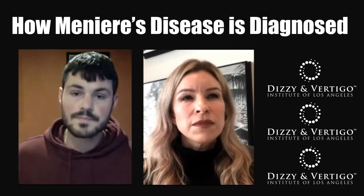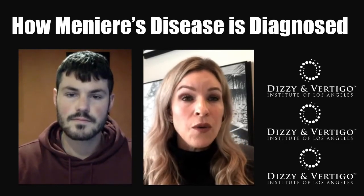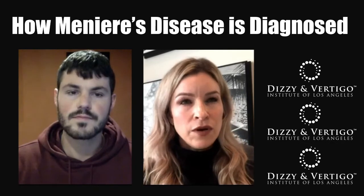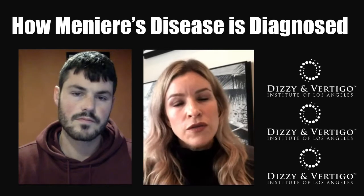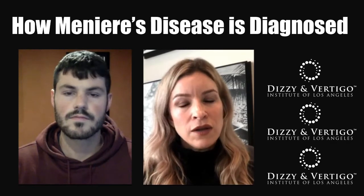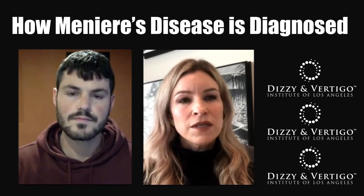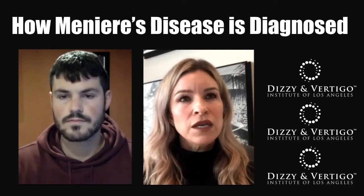Understanding what a diagnosis of Meniere's disease really requires is key. The patient has to have two episodes of vertigo, and the vertigo typically lasts about 20 minutes but no longer than 12 hours — so it's not going to last for days at a time. There also has to be a verified hearing loss, and the patient has to present with tinnitus or a fullness sensation in the ear.